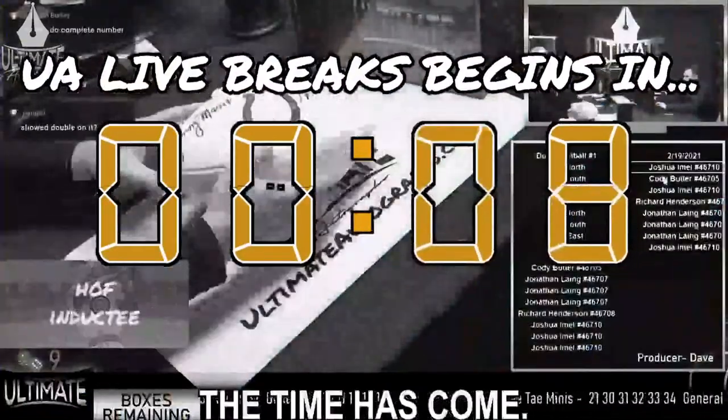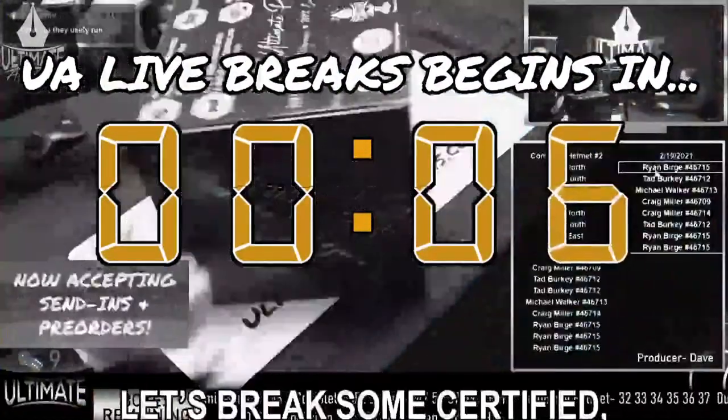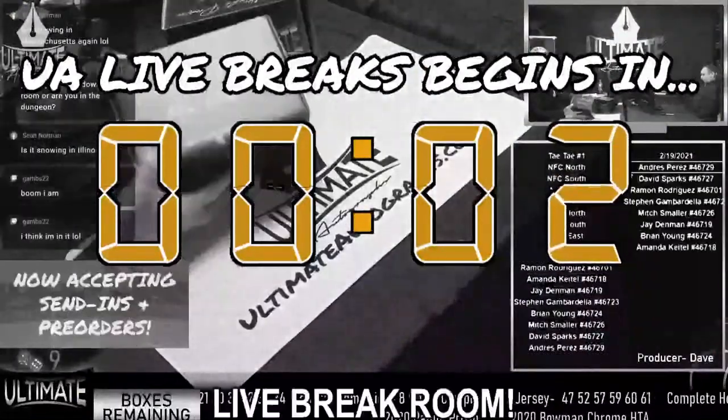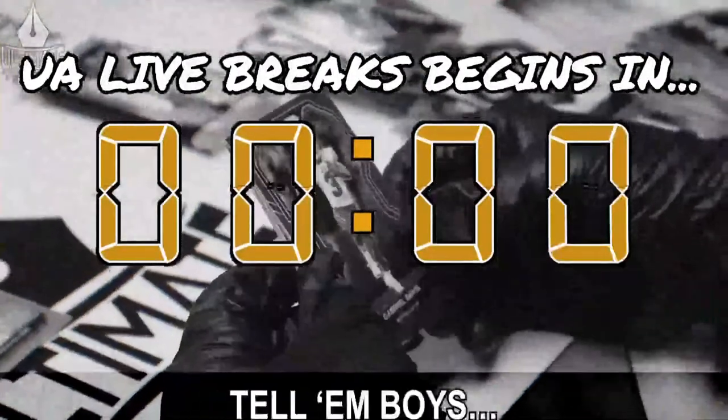All right, the time has come. Let's break some certified, authentic sports memorabilia in Ultimate Autographs' live break room. Let's go!